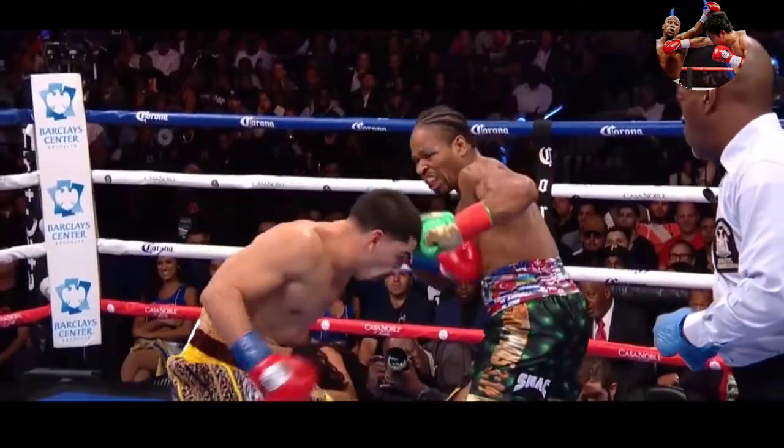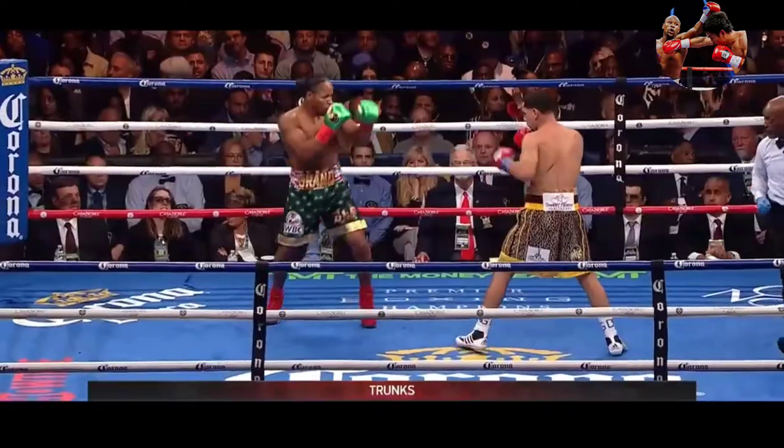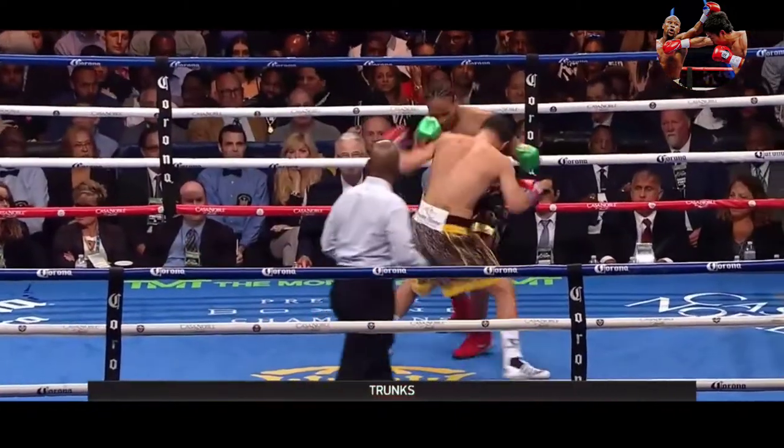Before we get to the keys to victory: both men landed rights, but Garcia's was better. Their respective careers were 11 months apart, both of them — believe it or not.